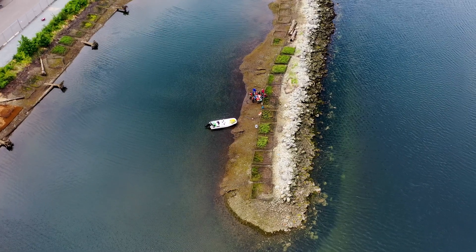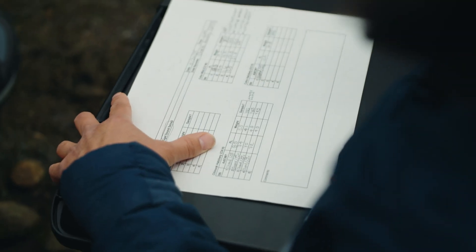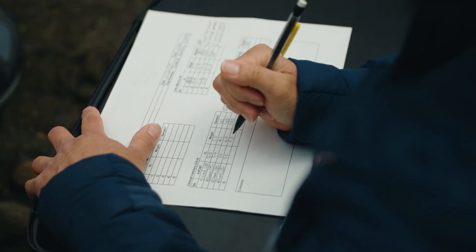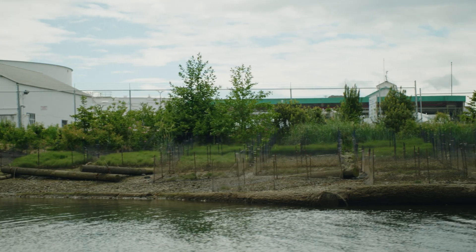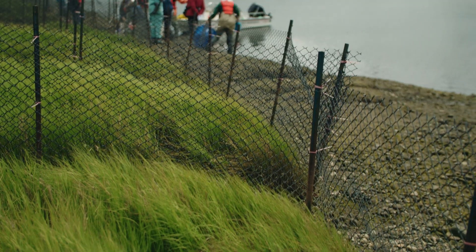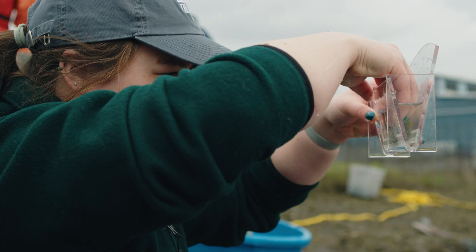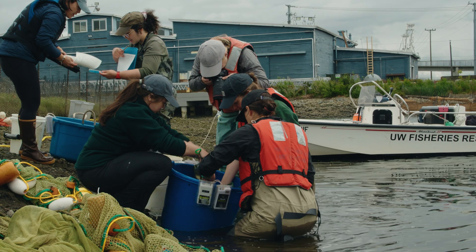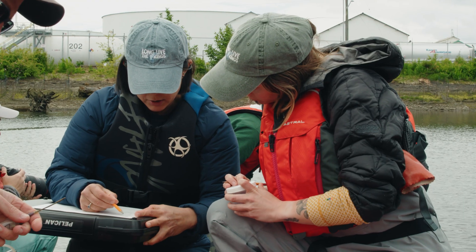Anecdotally, are the fish using the habitat? Yes. Are the fish eating? Yes. We have diet data from this year and last year. Are there insects in the insect trap? Yes. Effectiveness is a metric you can't really decide until you put it all together, but just from being out in the field you can say the juvenile salmon are using the habitat.